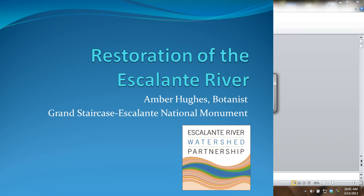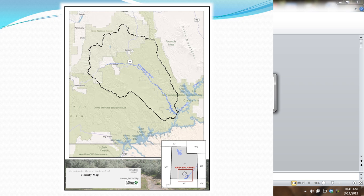I'm Amber Booth and I've come over from Escalante. To orient you to where the Escalante River watershed is, as you can see here on this map, the Escalante River watershed is located here in South Central Utah.